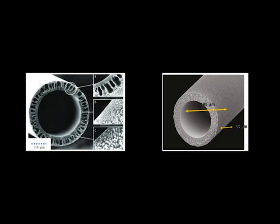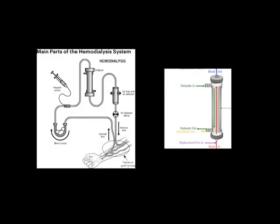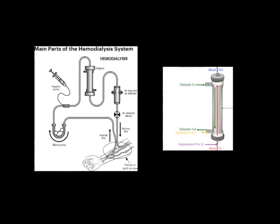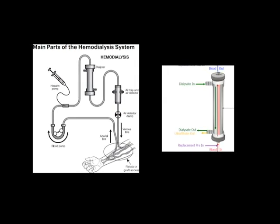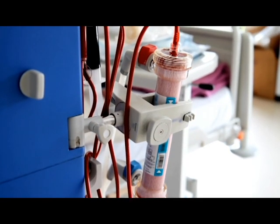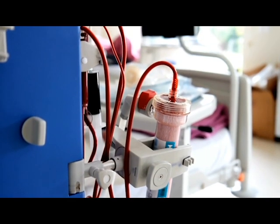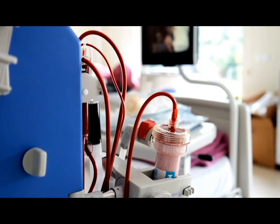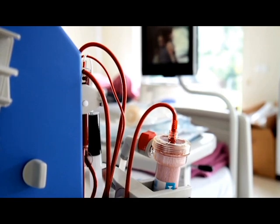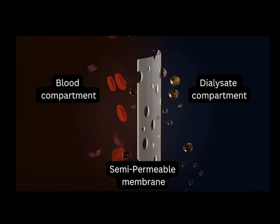Now let's see what happens inside the dialyzer. The patient's blood flows outside the body through the vascular access and is pushed toward the dialyzer by the blood tubing or bloodline. The blood enters the dialyzer capillaries — the semi-permeable membrane — while the dialysate flows on the other side of the semi-permeable membrane. The main mechanisms are called diffusion and ultrafiltration. As the blood flows through the dialyzer, waste products, excess fluid, and electrolytes pass through the semi-permeable membrane by a process called diffusion.